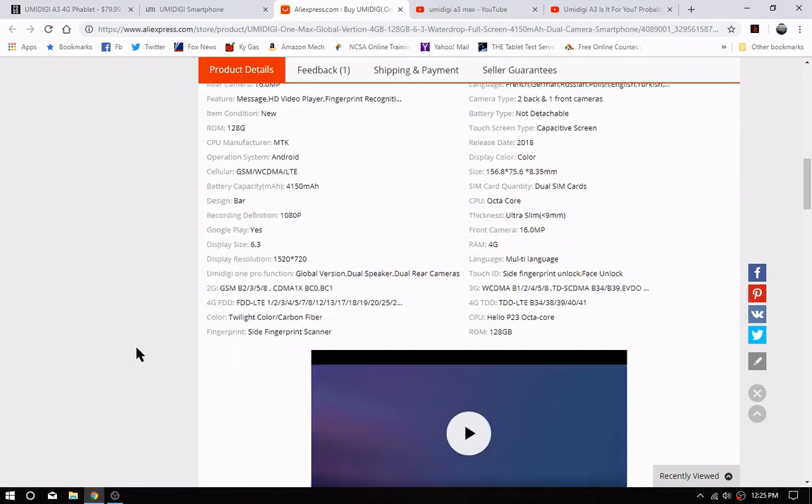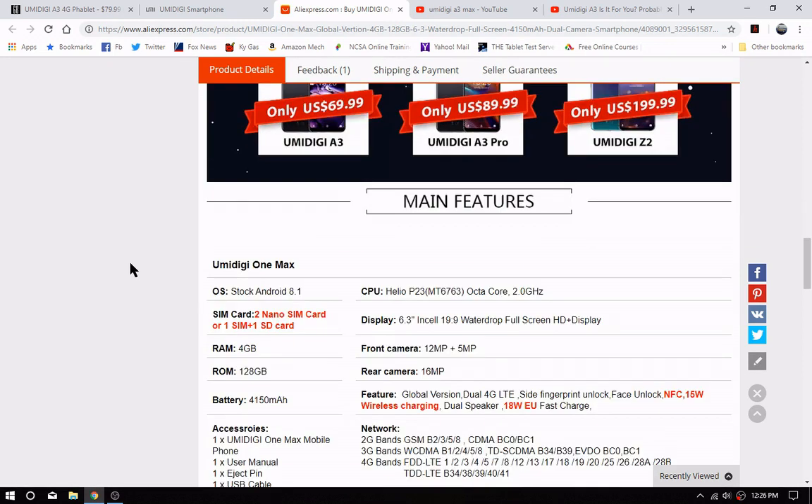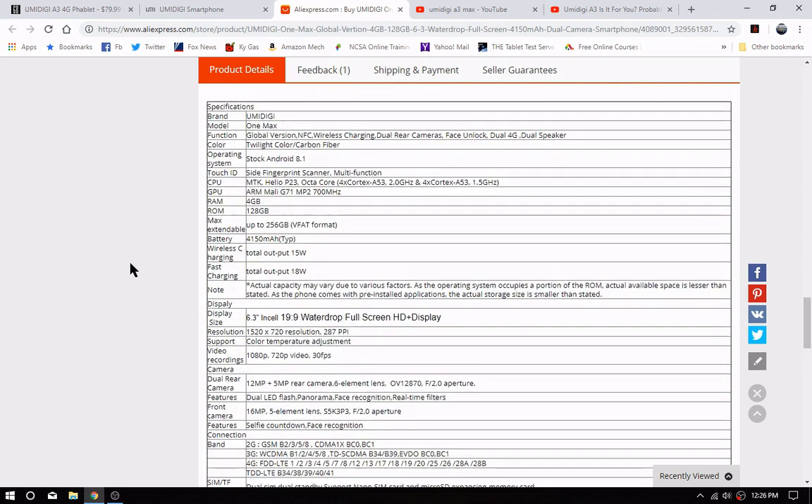You can expand the storage and if you want the specs, go over to AliExpress — I have most of them there. It's a 1520 by 720 display. If you bought an iPhone XR you got a 720p display, so if Apple calls it 'liquid retina' it's a whole different world, right? The chipset is the Helio P23 with four gigs of RAM, and you can extend storage up to 256 gigs with a micro SD card.